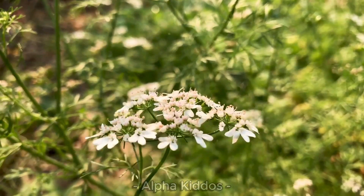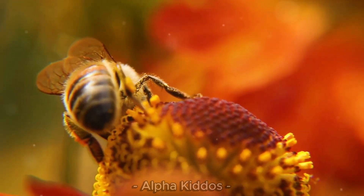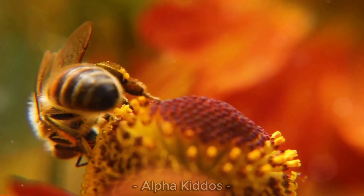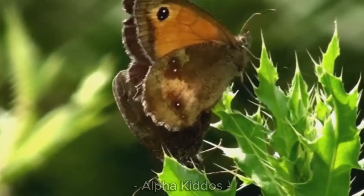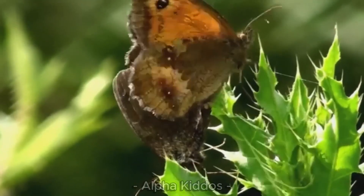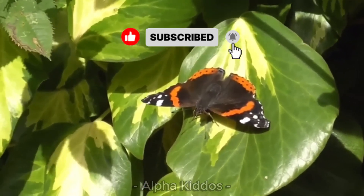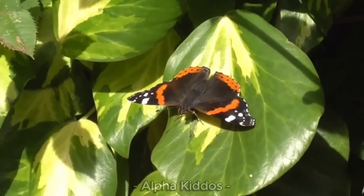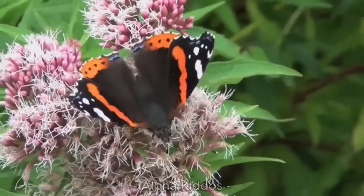Wow, that was so much fun learning about insects today! Even though they are small, insects play a big role in our world. If you enjoyed this video, don't forget to hit like, subscribe, and invite your friends to join the fun learning with Alpha Kiddos. See you on the next adventure — bye!